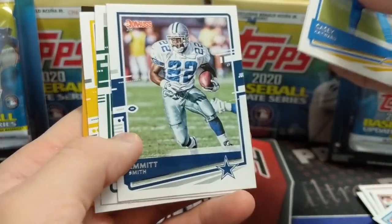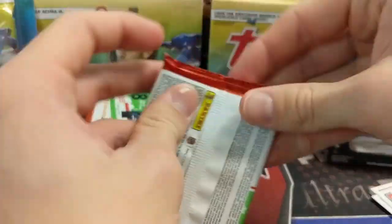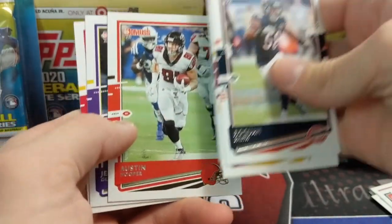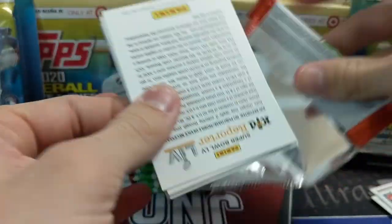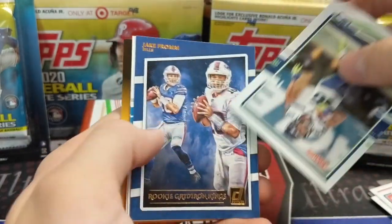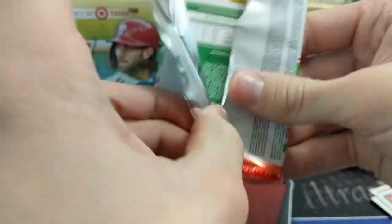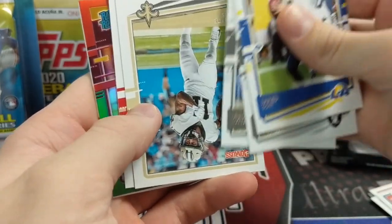These Donruss holiday boxes are really fun — I wish they still had the snowflakes like they used to. At Meijer they're around $25 and maybe $22 at Walmart, but these holiday boxes are a lot better than the regular Donruss blasters. You also get a guaranteed red and green optic rookie in here, which is pretty awesome — we've pulled a couple of Herberts out of those already.